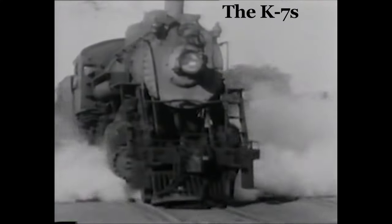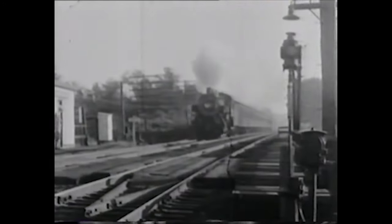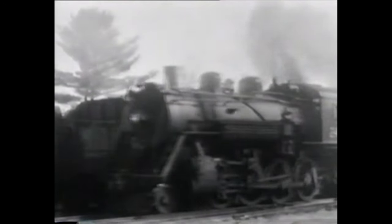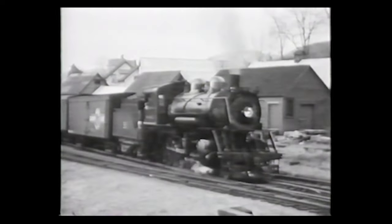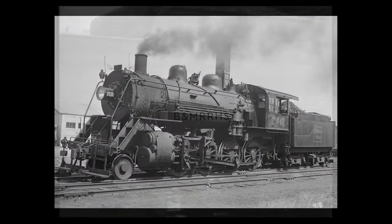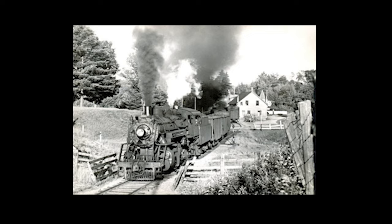The Boston and Maine's K-7 consolidations were all built by Schenectady in 1906 and 1907, and later in 1910 and 1911. These engines had 20 by 30 cylinders and belonged to the K-7 and K-7A classes. Nine of the K-7s would later be sold to Vermont short lines second-hand. The St. Johnsbury and Lake Champlain received five locomotives, the Montpelier and Wells River Railroad received three locomotives, and the Barre and Chelsea Railroad of Vermont received number 2412, which became their number 22 in 1946.